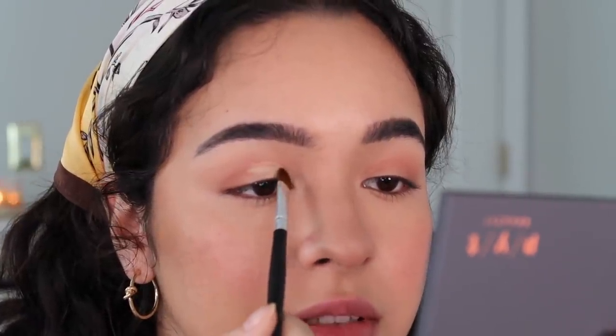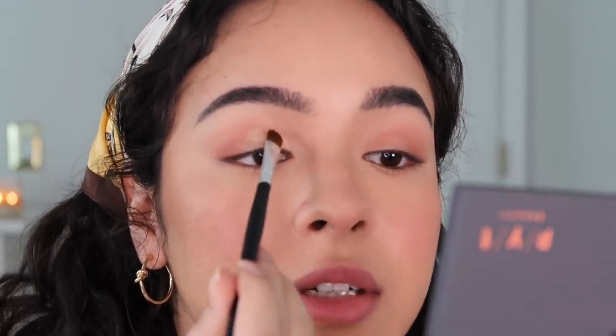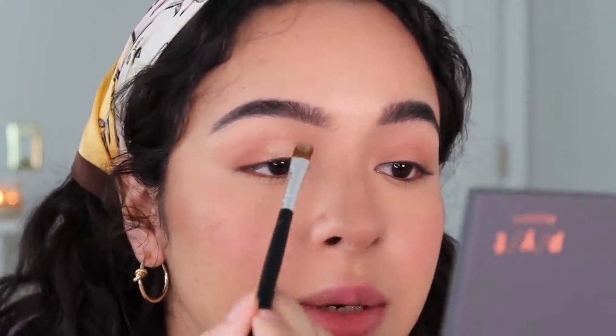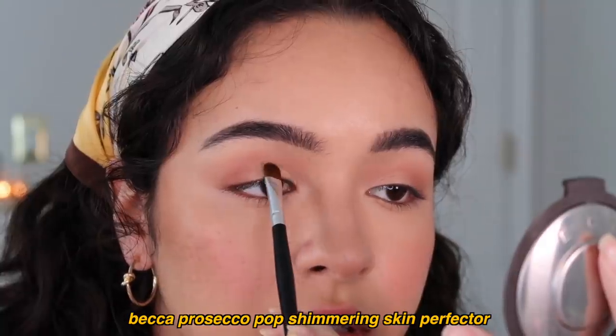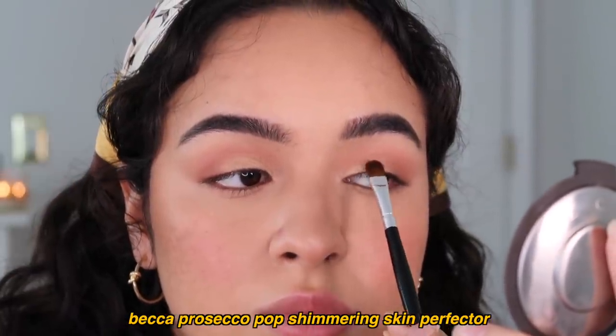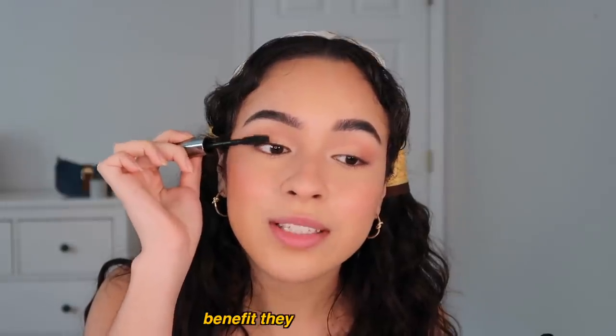Just dabbing on a little bit of concealer on the inner part of my crease and then I go like this and see how high up it goes and I kind of just fill that in. So when I put some shimmer on it later it'll be more visible. I'm just using a gold highlighter for my lid. Inner corner highlight because it just adds to the cuteness factor of everything ever.